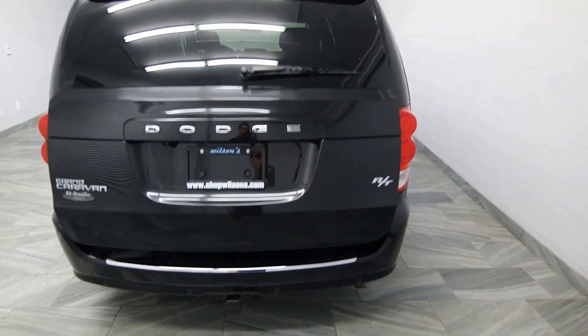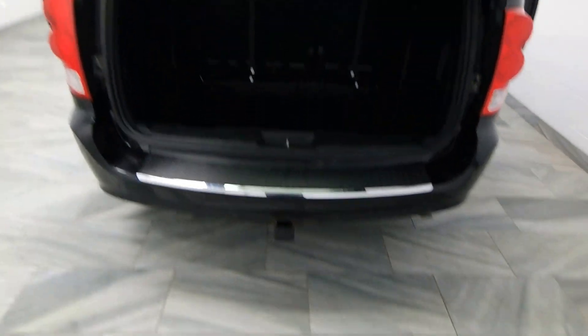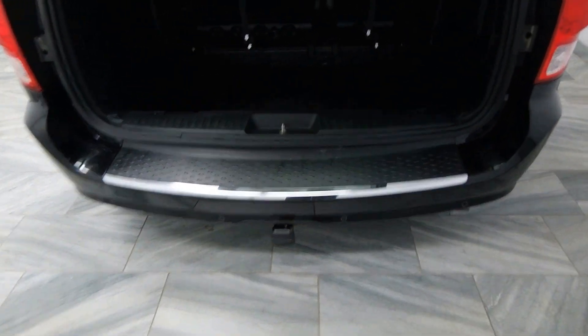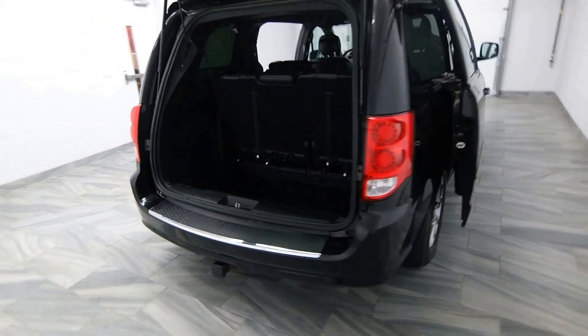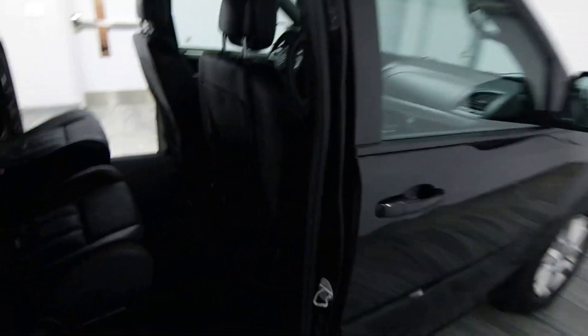It's the RT package, so you have a power hatch and sliding doors, all controlled by the key fob. Full tow package, parking sensors, 7-passenger stow-and-go seating. Tinted windows.